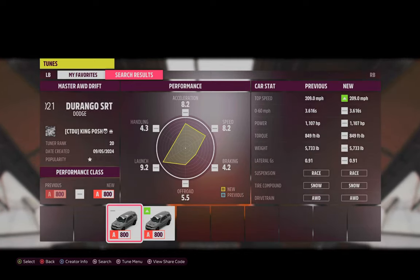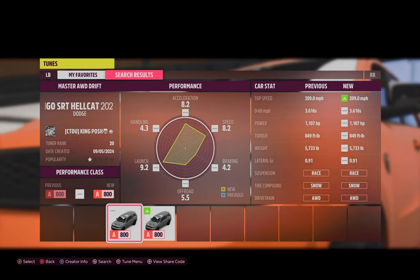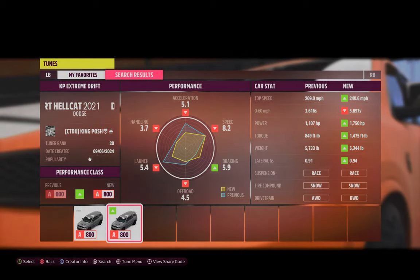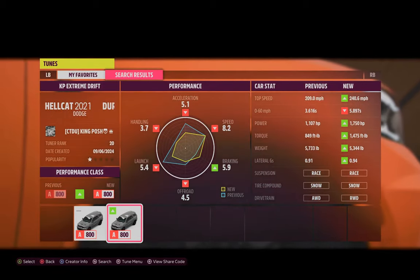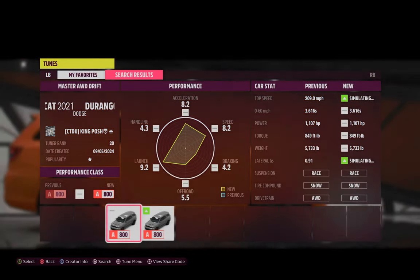Hello and welcome to my channel, I'm King Posh and today I'm showing you guys my Dodge Durango SRT Hellcat. Here is the share code. I'm going to be showing off the all-wheel drive, and I also have a KP Extreme Drift which is rear-wheel drive with 1750 horsepower. These are both A class cars.